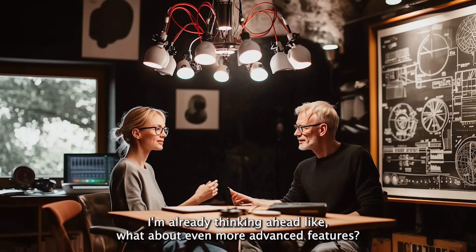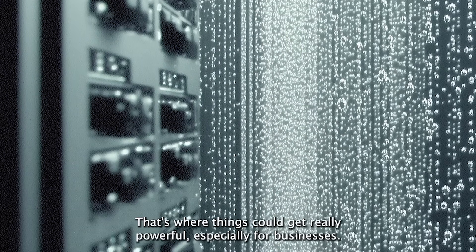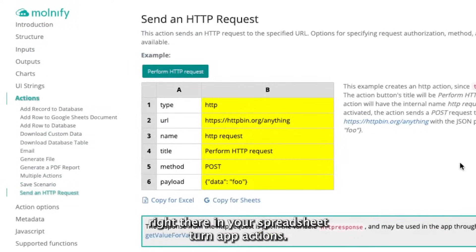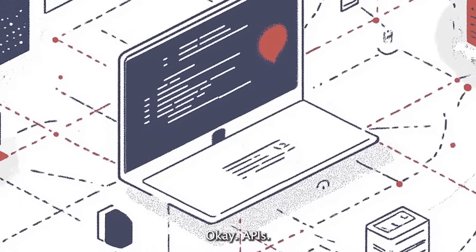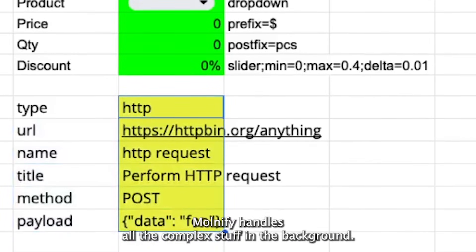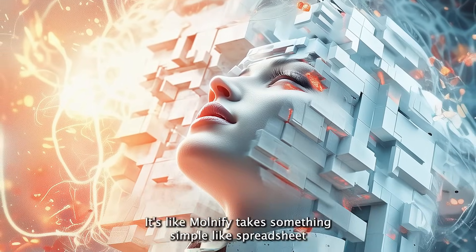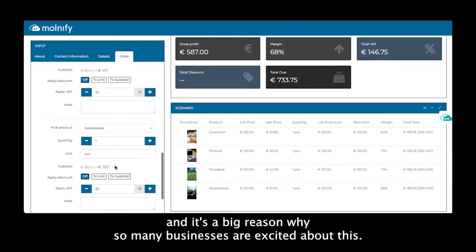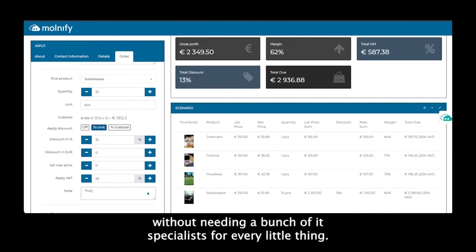What about even more advanced features, like connecting to external databases or pulling in live data? Molmify actually offers actions you can use right there in your spreadsheet-turned app. For example, if you want your app to automatically grab the latest exchange rates, you'd use Molmify's API request action. Molmify handles all the complex stuff in the background — you just focus on how you want your app to work and what it looks like for the user. It's like Molmify takes something simple like spreadsheets and makes them as powerful as a whole development platform, helping businesses innovate faster and react to market changes without needing IT specialists for every little thing.